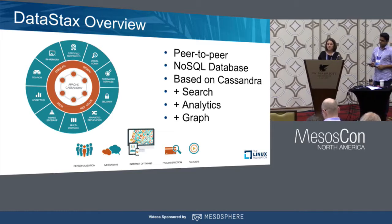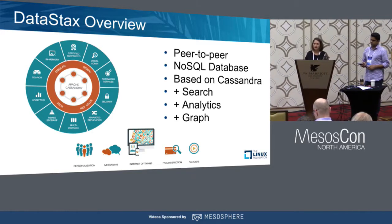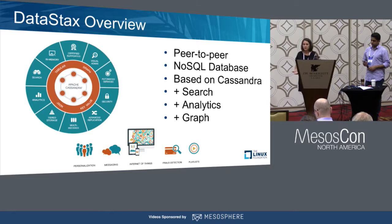On top of Cassandra, we add search, analytics, graph, and other enterprise features. It's often used for personalization apps, messaging apps. We see a lot of sensor data and Internet of Things applications, fraud detection, and often playlist applications as well.